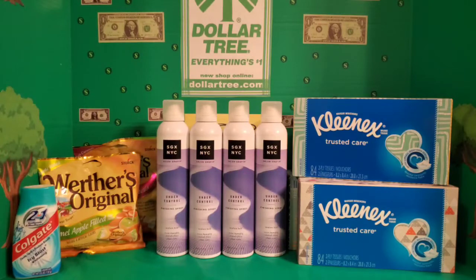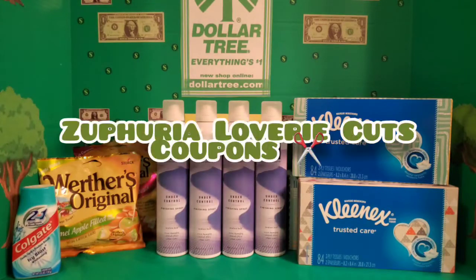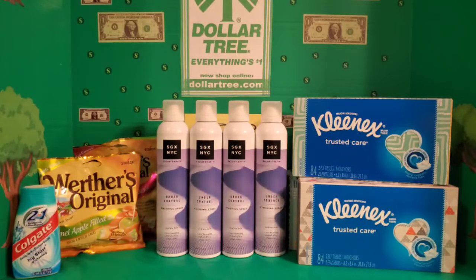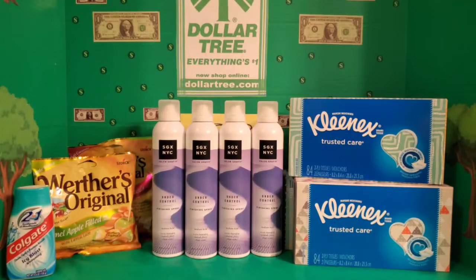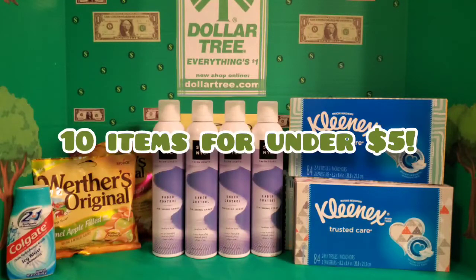Dollar dollar bills y'all! It's Fury Lovery with Fury Lovery Cuts Coupons. Thank you for coming back to my channel and joining me for yet another Dollar Tree couponing video. It was a great day shopping at Dollar Tree today because I picked up some free items. Before we get started, I picked up 10 items today at the Dollar Tree and that cost me three dollars and 95 cents.